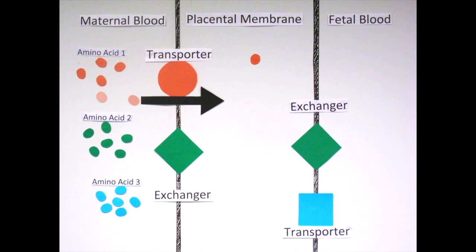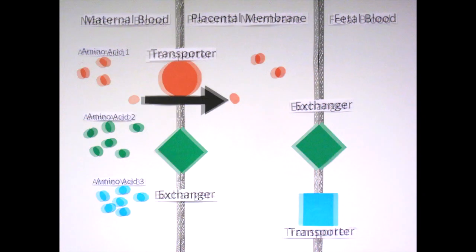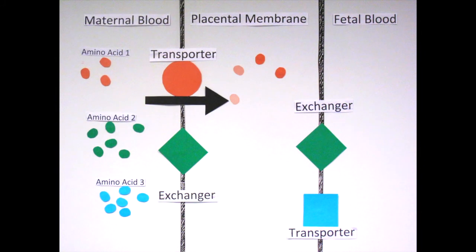Some types of transporters, like the accumulative transporter, take up specific amino acids, allowing them to sit inside the placental membrane. This specificity is seen when other amino acids attempt to pass the membrane via these transporters.